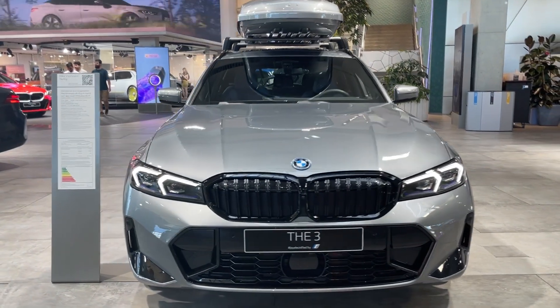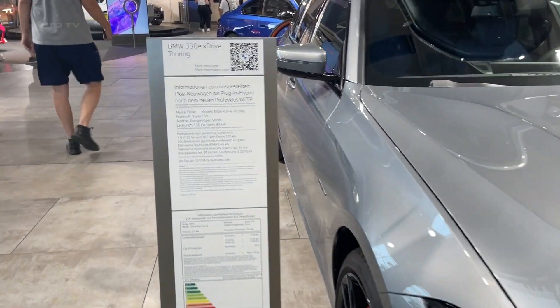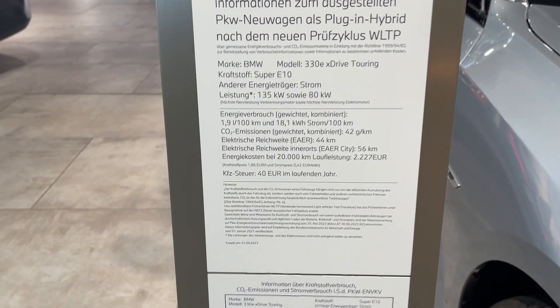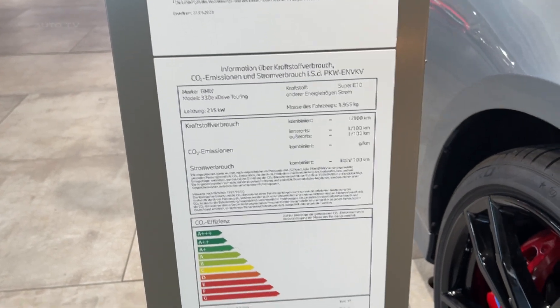While BMW offers a limited range of standard driver assistance technology, additional features are available to enhance safety and convenience. The warranty and maintenance coverage are competitive, aligning with rivals and offering longer complementary maintenance.